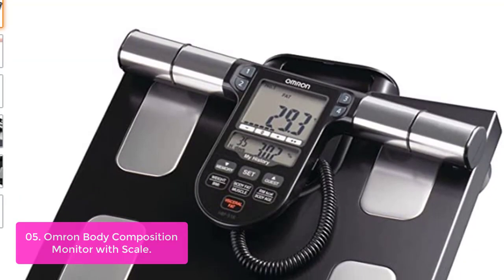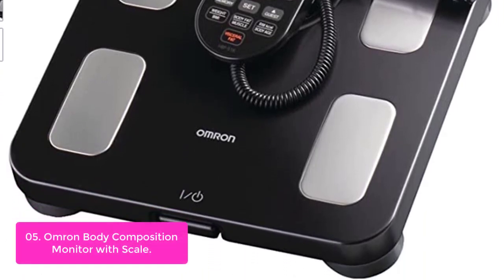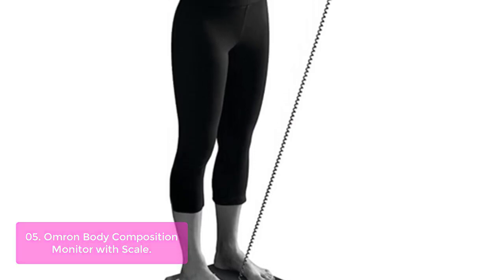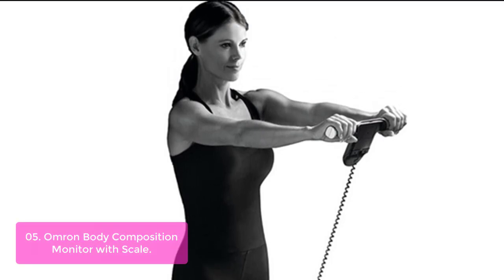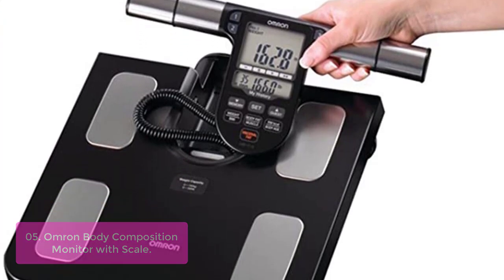List number 5: Omron Body Composition Monitor with Scale. Omron's full body composition monitors are unlike any other fitness measurement devices available. The breakthrough design is clinically proven to be just as accurate as much more expensive methods used by physicians and other health professionals. By utilizing advanced sensors, you get a precise reading quickly in the comfort of your own home.